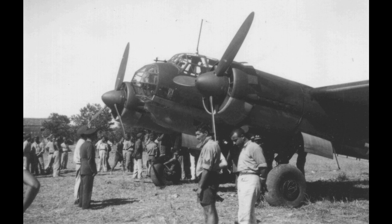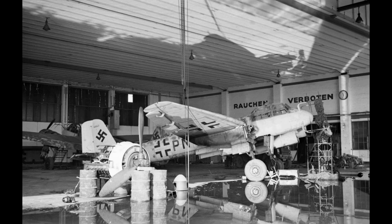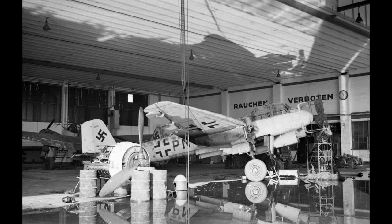The Junkers Ju88 is a German World War II Luftwaffe twin-engined multi-role combat aircraft. Junkers Aircraft and Motor Works designed the plane in the mid-1930s as a so-called channel bomber — a fast bomber that would be too fast for fighters of its era to intercept. It suffered from technical problems during its development and early operational periods but became one of the most versatile combat aircraft of the war.